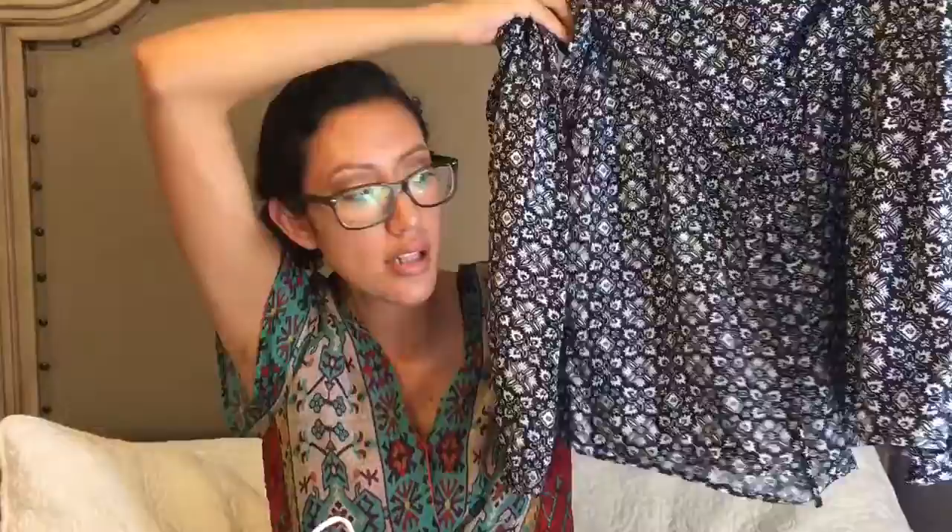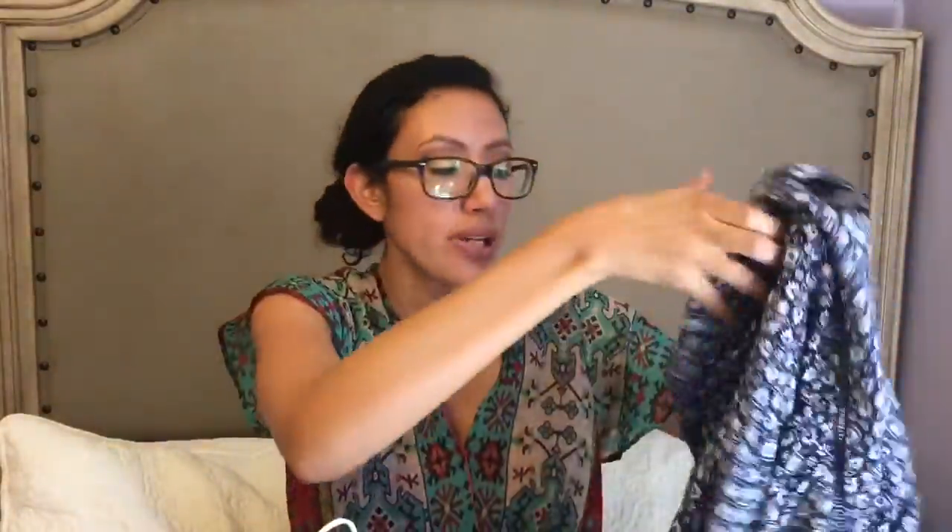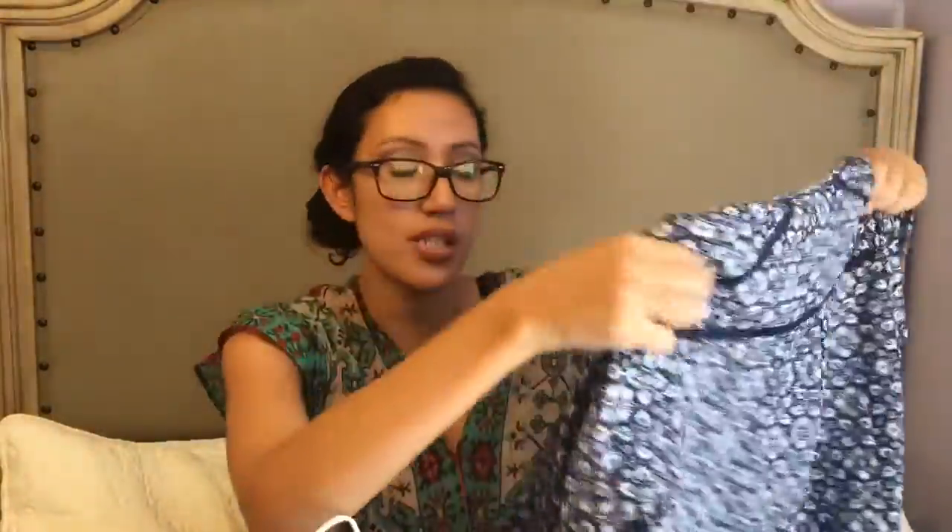I bought myself this romper. It's not that short and it's a size small. The price was $19.95 on sale — the regular price was $59.95. It has long sleeves, which I don't mind because it's really thin material, and if it gets really hot I'll just roll them up.